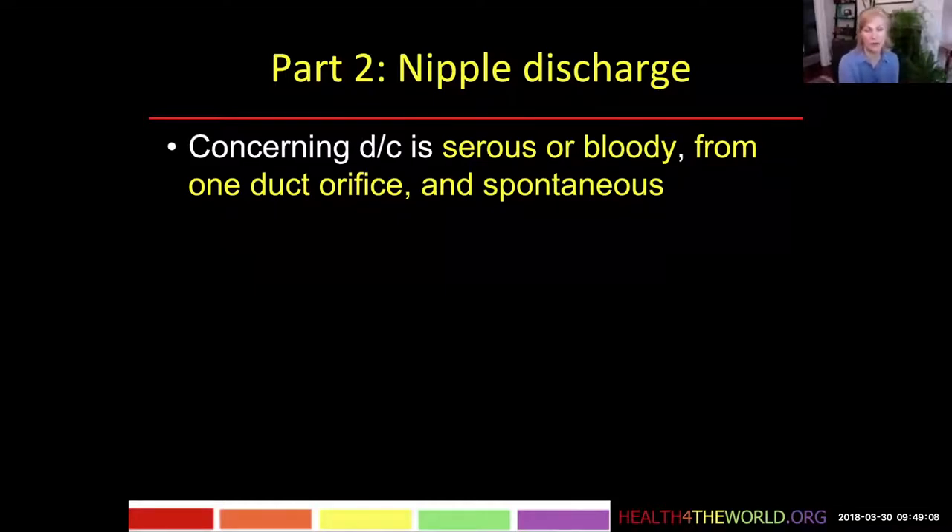We know that there are 8 to 20 lobes in the breast and each one will have an orifice on the nipple surface, so there are many possible orifices for discharge to come out of. If discharge is coming out of many orifices, that means there's just a benign condition in that breast causing that.